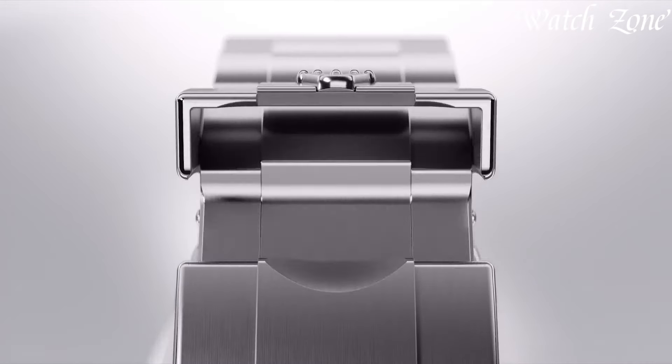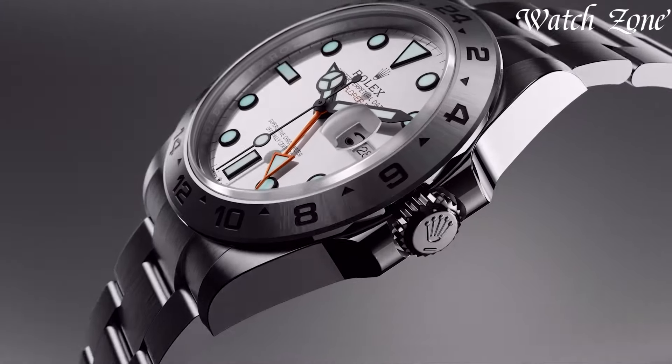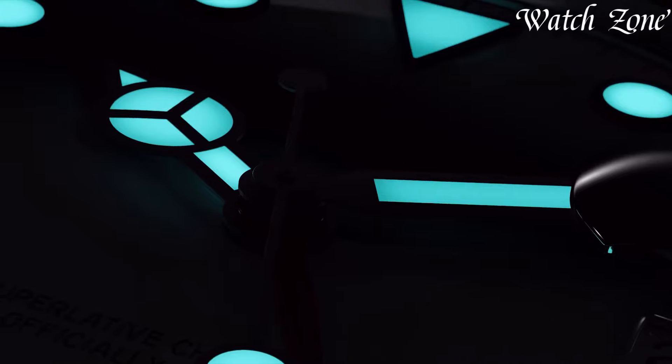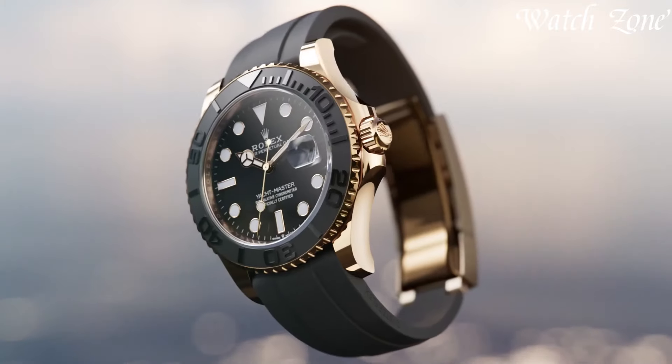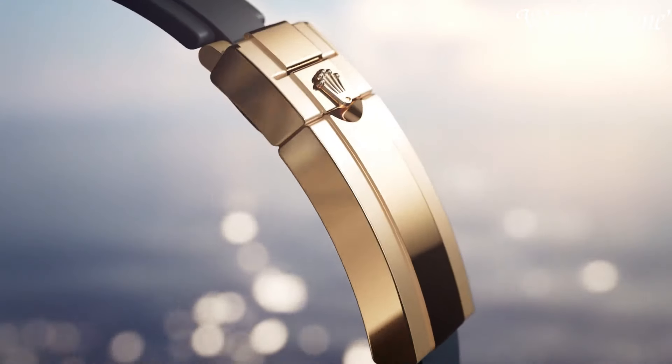Rolex watches, synonymous with luxury and horological mastery, redefine the essence of timekeeping. Established in 1905, Rolex has transcended its role as a mere watchmaker, becoming a symbol of status and accomplishment.